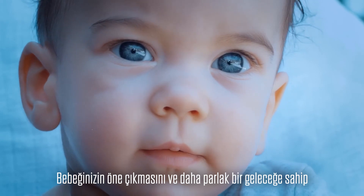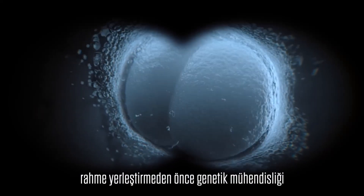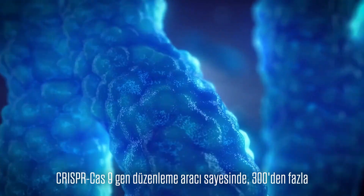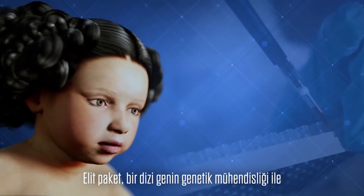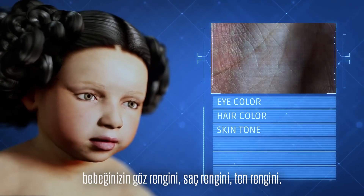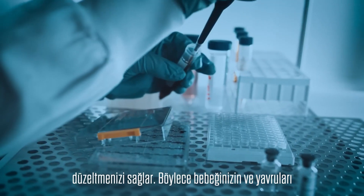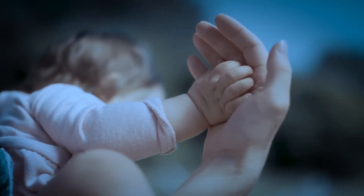And if you want your baby to stand out and have a brighter future, our elite package offers you the opportunity to genetically engineer the embryo before implanting it into the artificial womb. Thanks to the CRISPR-Cas9 gene editing tool, you can edit any trait of your baby through a wide range of over 300 genes. The elite package allows you to customize your baby's eye color, hair color, skin tone, physical strength, height and level of intelligence. It also allows you to fix any inherited genetic diseases that are part of your family history, so that your baby and their offspring will live a healthy, comfortable life free of genetic diseases.